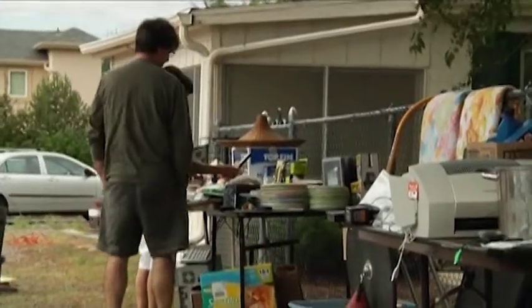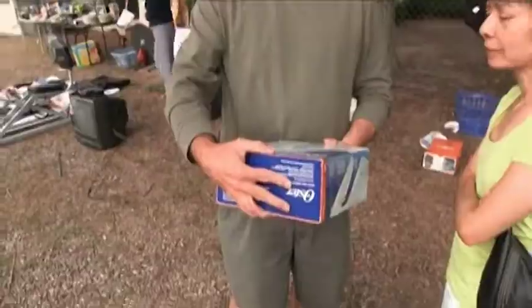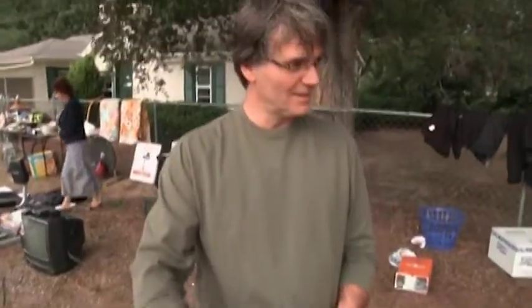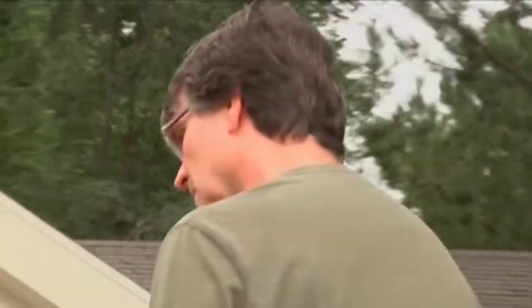A couple stopped by who just bought a house last year — they pay attention to signs when they're out and about. One was out riding a bike and saw the sign today. They're looking for household goods, lamps, and bargains. It's kind of like recycling among communities — what may not work for you anymore might work for someone else. You never know what you're going to find, and sometimes you pick up some pretty good deals and pretty good products.